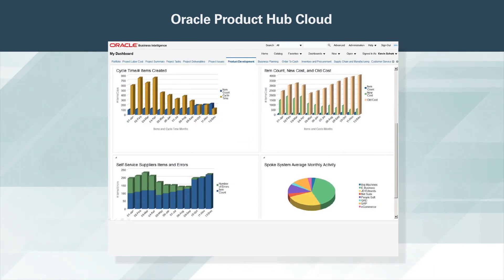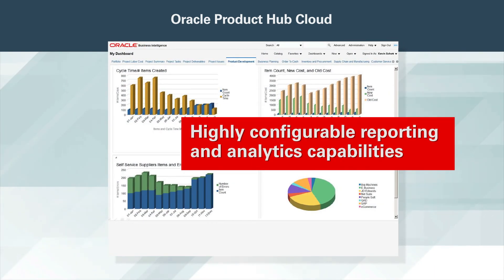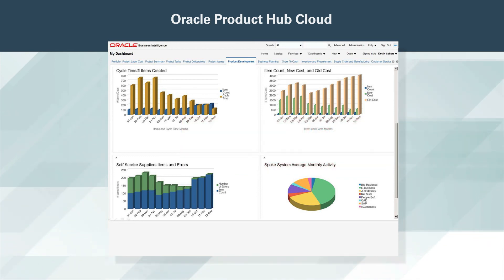Oracle Product Hub Cloud provides you with highly configurable reporting and analytics capabilities, so you have real-time visibility into the state of your product master data and can track key metrics to improve your business processes.